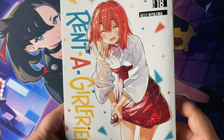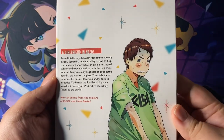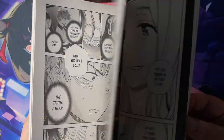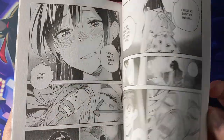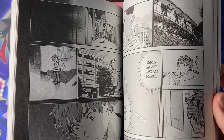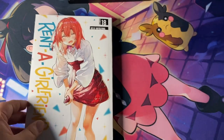Here we have some larger trend-sized editions. Rent a Girlfriend Volume 18 — I'm really looking forward to reading this. Volume 17 ended on such a shocking cliffhanger. It's my guilty pleasure, I don't care, I love this series, and I want to find out what happened with certain characters in Volume 17 — if they're going to make it or not.